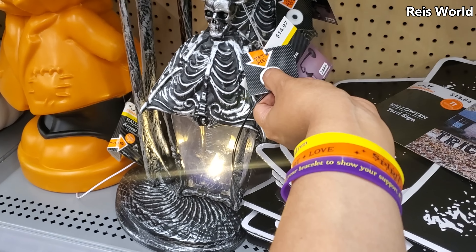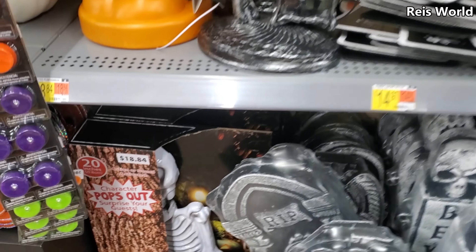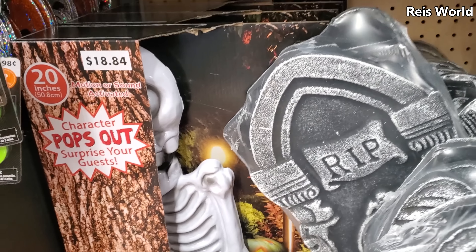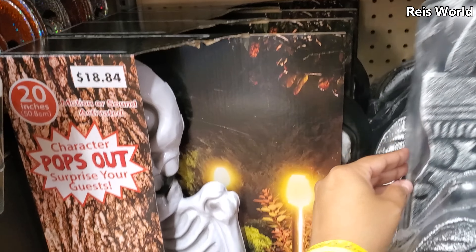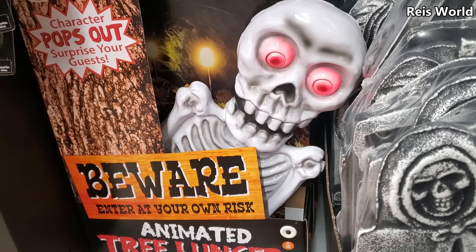$14.97 — they did bring out the lantern with the skeleton hand. Oh, here's this guy, I love him. A year before they had a reaper; I don't know if I could find him again.